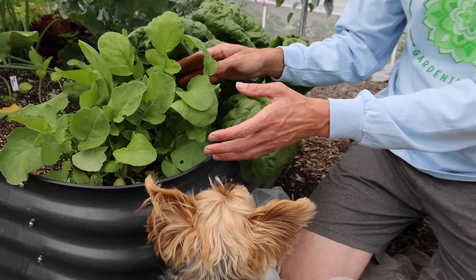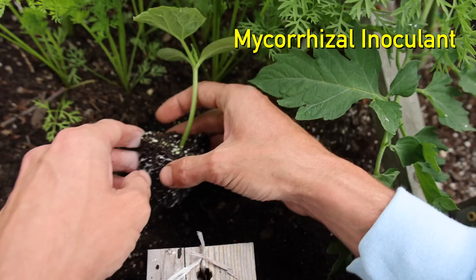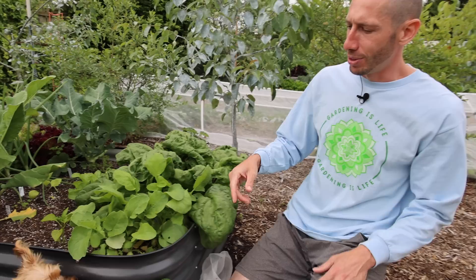Another thing you can do is plant a trap crop next to your cucumbers, something like radishes. The radishes will draw in the cucumber beetles and they'll go after the radishes instead of your cucumbers. You can also plant your cucumbers later in the season when the cucumber beetles are less prevalent. Using any or all of these tips will make a considerable difference, allowing your plants to grow healthier and produce more.